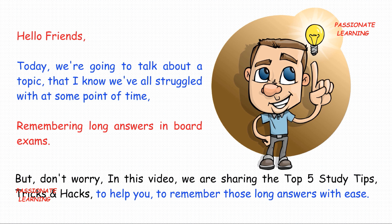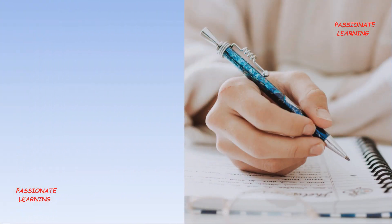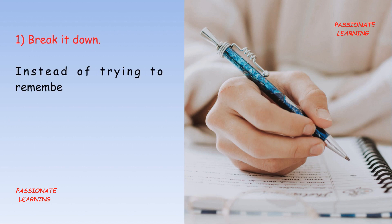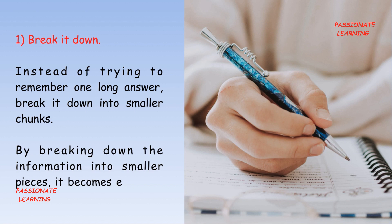So let us proceed ahead. The first tip is: break it down. Instead of trying to remember one long answer, break it down into smaller chunks. By breaking down the information into smaller pieces, it becomes easier to remember and recall.